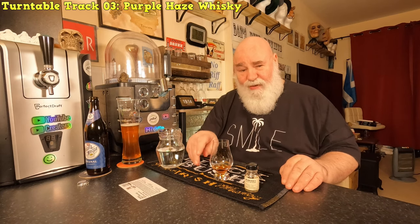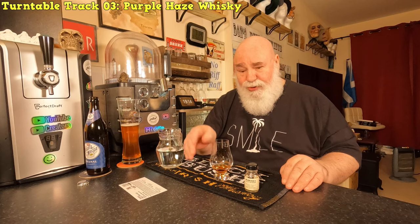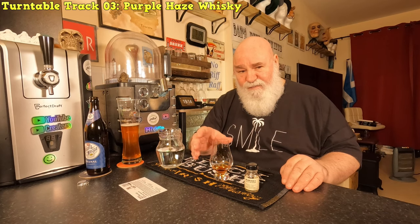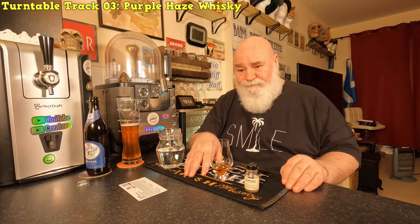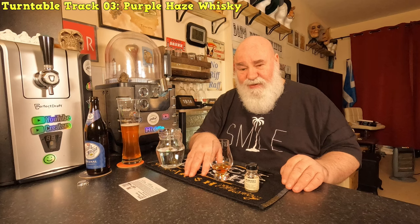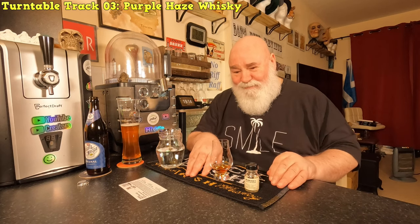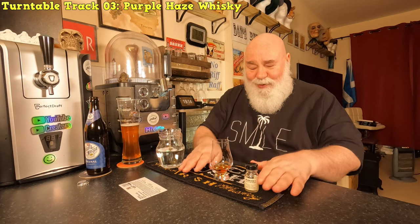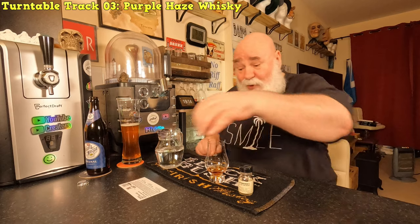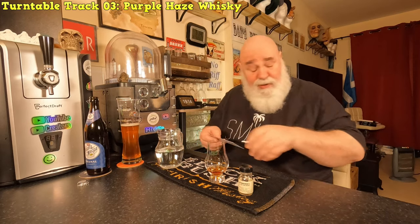Wow, it's smooth, fruity, full-on. There's a lot going on - it's a bit chocolatey, spicy. I've not got the words to describe it. I'm going to have a look at the notes.